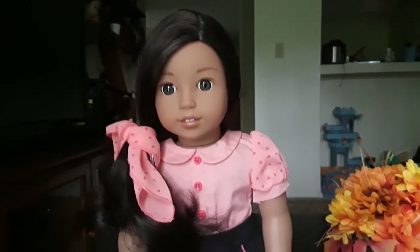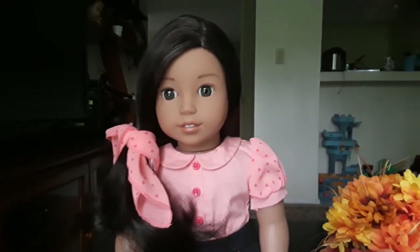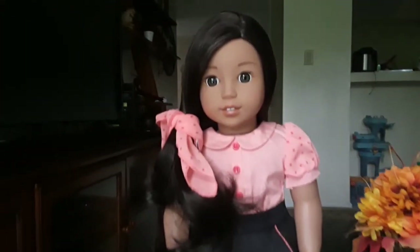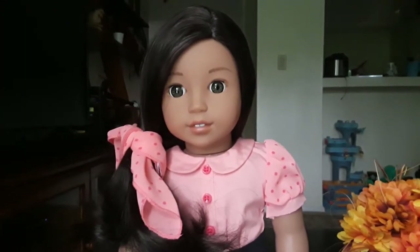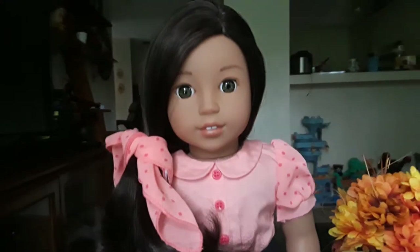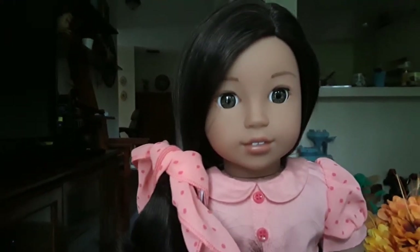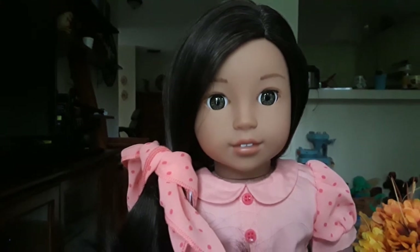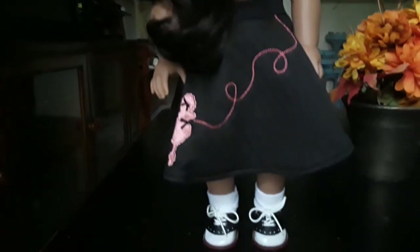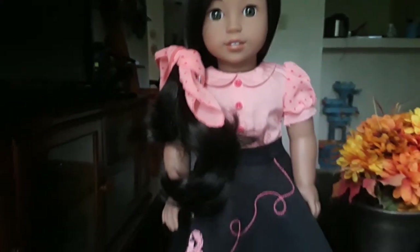Hello YouTube! This is going to be a review of the beautiful poodle skirt outfit from Mary Ellen's collection. I know this is an outfit that came out a few years ago, but I just bought it last week, so I'm very excited to review it. The doll modeling this outfit is Nanea, who in my house is renamed Almudena. I chose her to wear this outfit today because I think it looks very nice on her skin tone — it suits her very well.